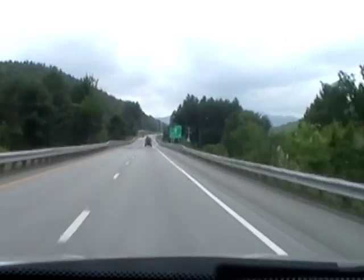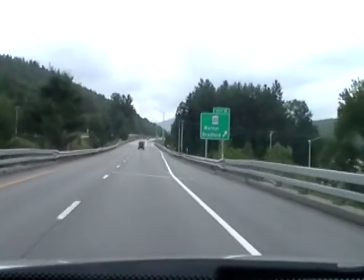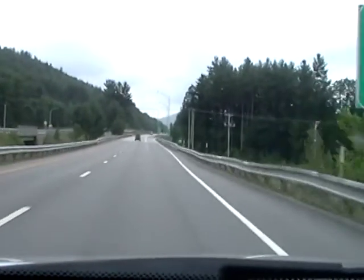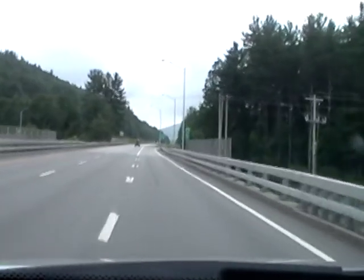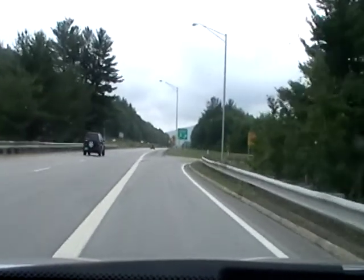This is exit 9 off I-89. This is the Warner exit. This gets us to the lot. This is also the Mount Sunapee exit, which brings all the skiers to Mount Sunapee and all the boaters to Lake Sunapee.